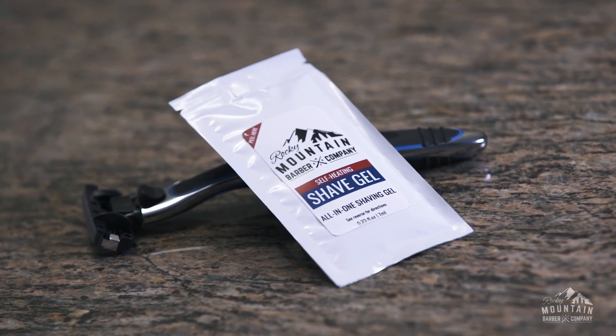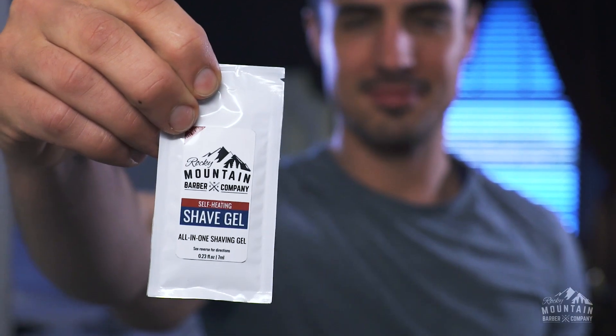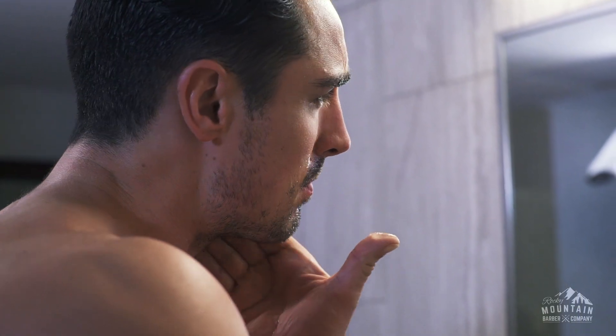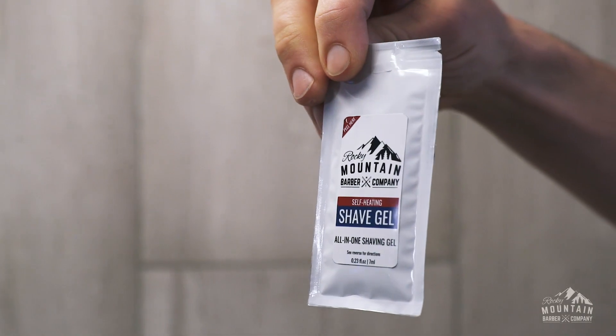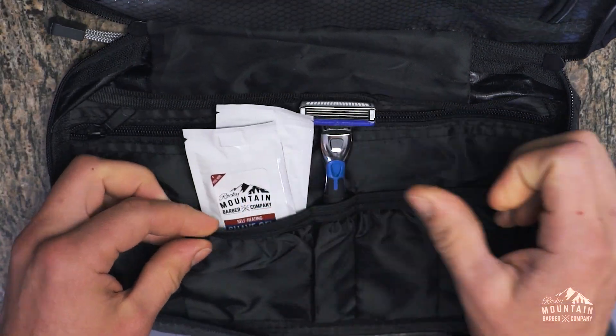Today we change that. Introducing the world's first self-heating single-use shave gel. It's a pre-shave, shaving, and aftershave gel combined into one. At only eight square inches and weighing less than an ounce, it saves space while providing enough gel to shave your entire face.